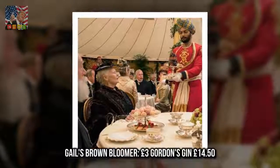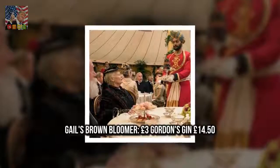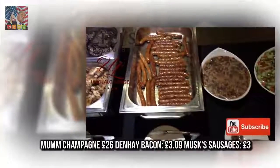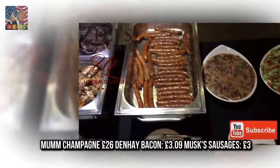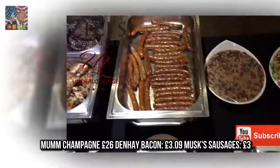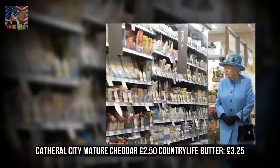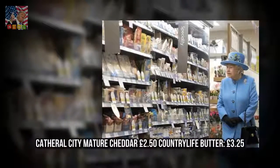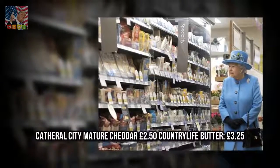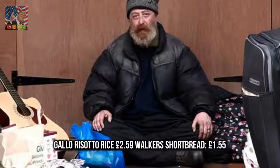Gail's Brown Bloomer, £3. Gordon's Gin, £14.50. Mumm Champagne, £26. Denhay Bacon, £3.09. Musk Sausages, £3.00. Seriously Strong Mature Cheddar, £2.50. Country Life Butter, £3.25. Gallo Risotto Rice, £2.59. Walker's Shortbread, £1.55.